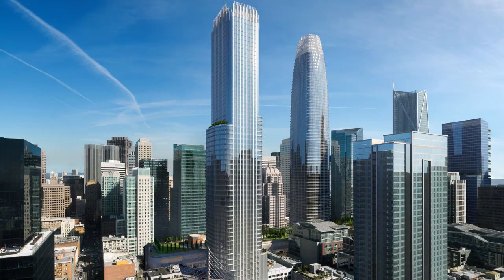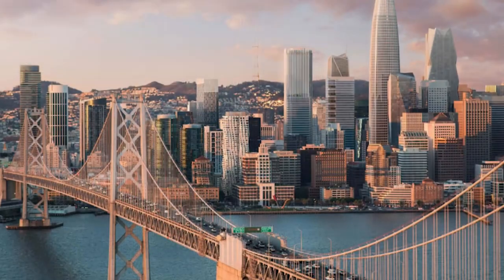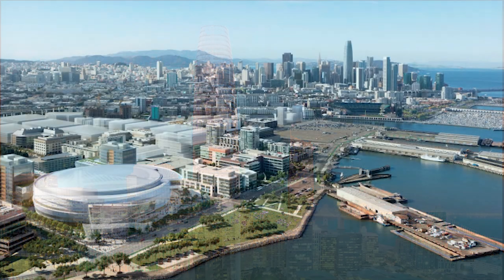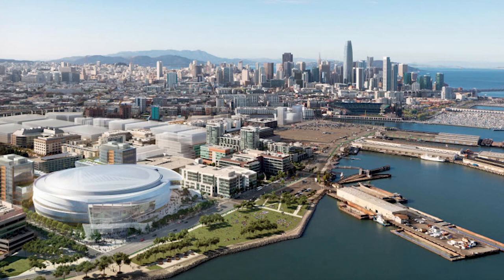The urban fabric of San Francisco is changing rapidly. There are many new skyscrapers in the city, including the new Salesforce Tower, which is one of the tallest buildings in San Francisco. Some of these projects cost over a billion dollars and cover large sections of downtown and the waterfront, like the new Warrior Stadium.